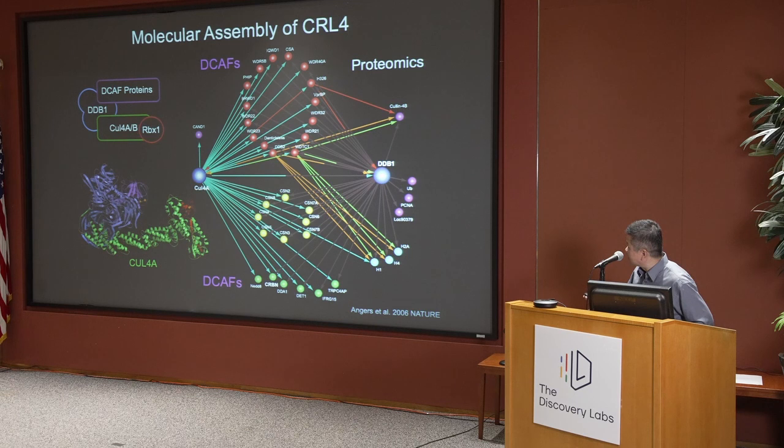We named them DCAFs together with Wade Harbour's group, who made the same finding. Somewhere in this list there's a DCAF-15 or Umbra-1, and back then we had no idea what this protein was doing. And there's also the famous cereblon, which becomes highly relevant later on.